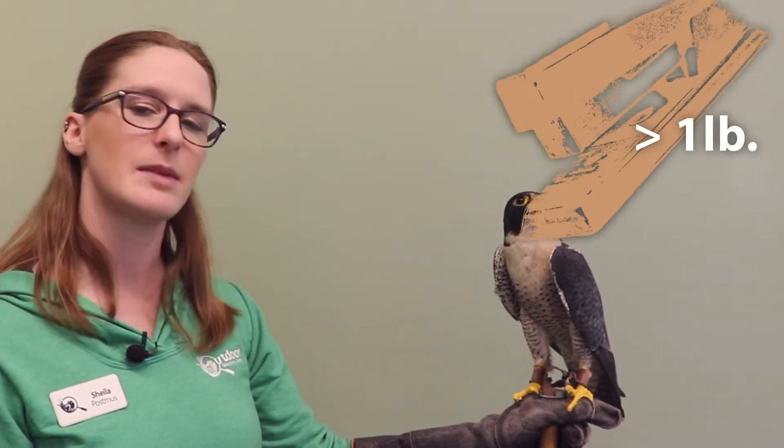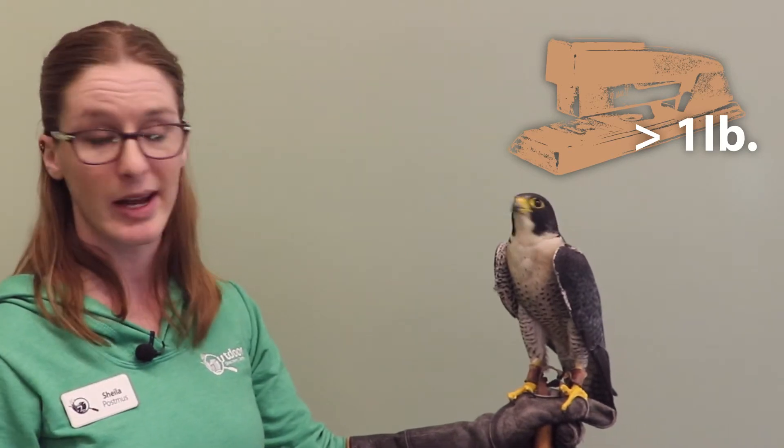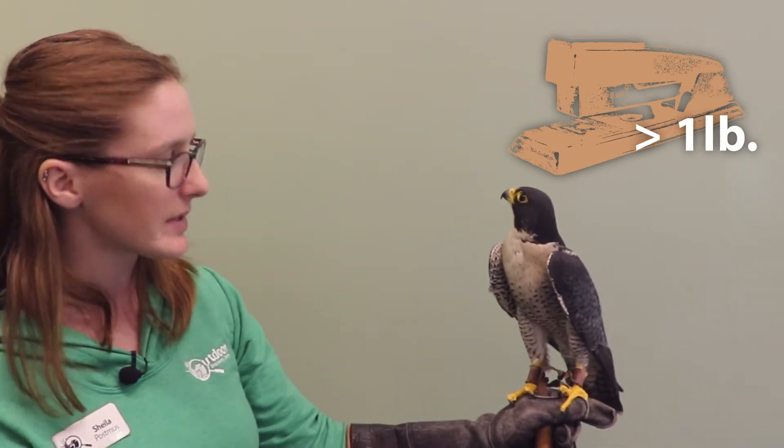This bird weighs a little over a pound. If you have a stapler at home — hold up a metal stapler — that's about how much he weighs. Not a lot, but still enough that he's a powerful bird when he's hunting.